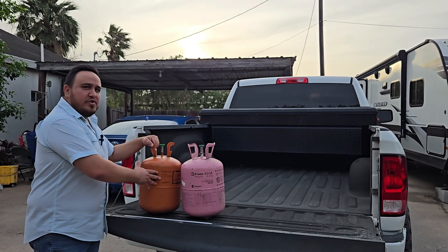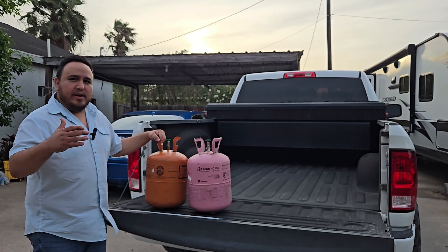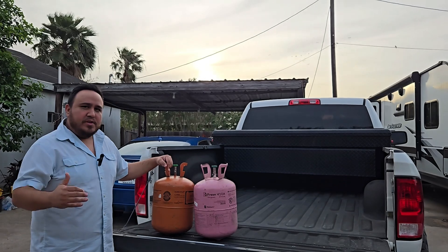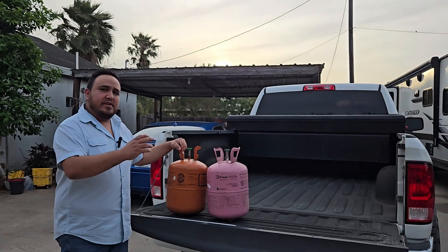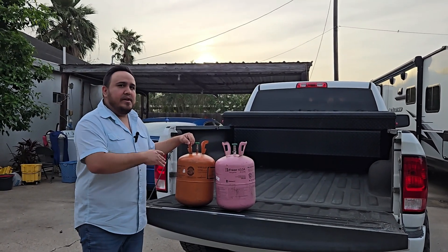Let me talk about the refrigerant for our air conditioning system. When manipulated the right way — if we bring up the temperature or lower the temperature — we're also going to be bringing up and lowering the pressure. That allows me to absorb heat in one part of my air conditioning system and reject it in another. That's why refrigerant is considered a heat transfer medium.